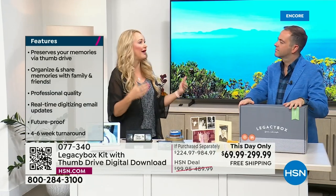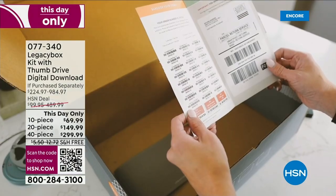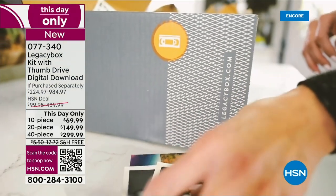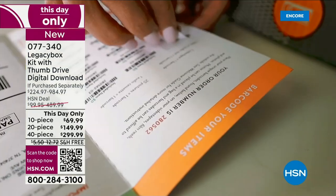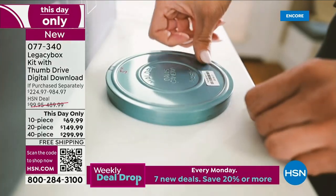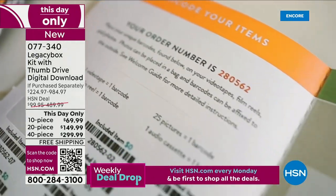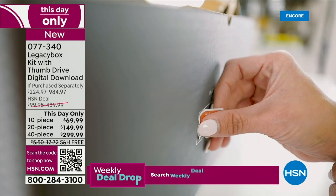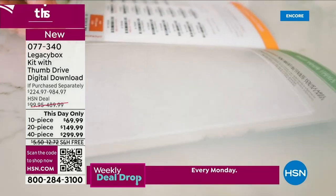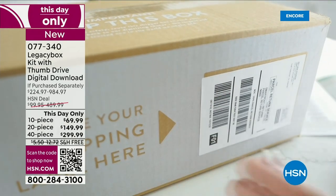He passed away a year ago, and we had the opportunity to digitize everything before he passed, so we got to sit down and relive it all together. That was one of those moments in life I was so privileged to experience. With Legacy Box, all you do is take your time and fill the box at your leisure — maybe your mom has some things she wants to contribute. You probably have more things at your house than you think that need to be digitized.